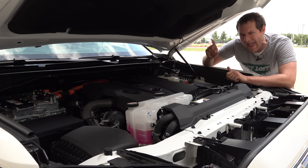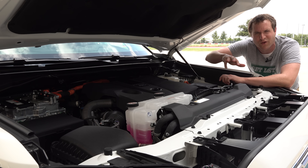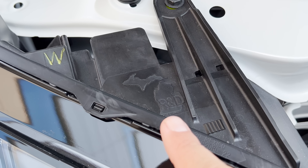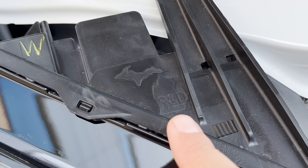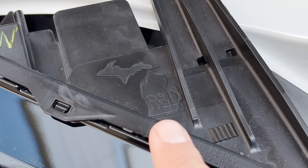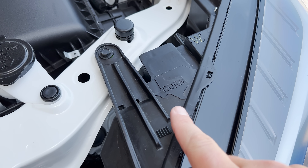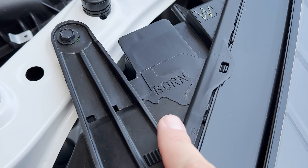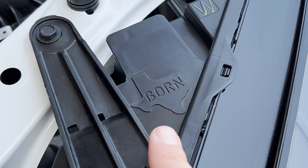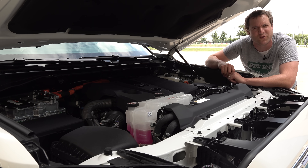There are also some interesting little Easter eggs under the hood. If you look over at the side by the headlight, you can see it says R&D with a map of Michigan — a nod to the fact that this truck was developed at Toyota's facility in Michigan. But if you look over next to the headlight on the other side, you can see it says Bourne with a map of Texas, because this truck is built in Texas. So one side has development in Michigan, the other has production in Texas — a cool touch.